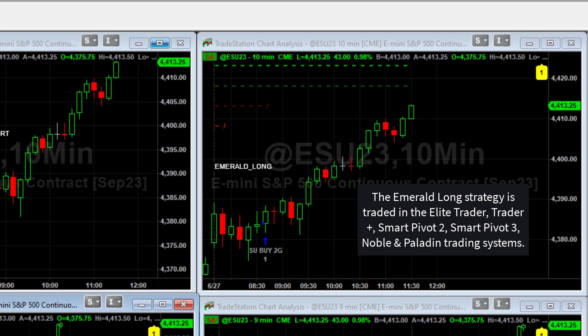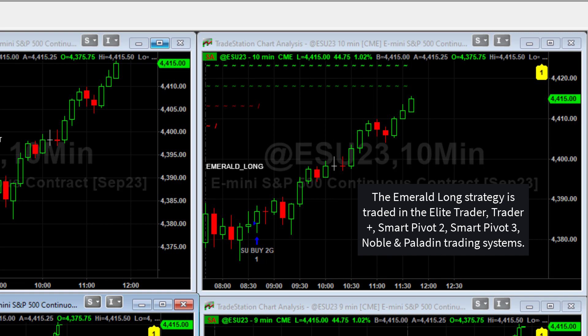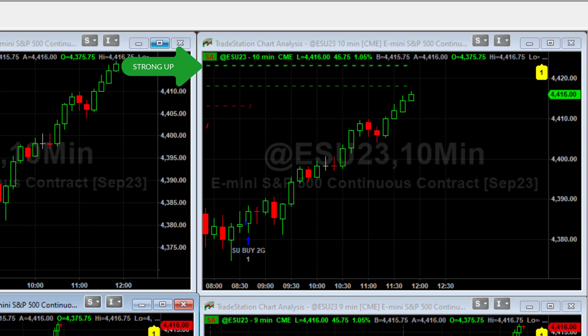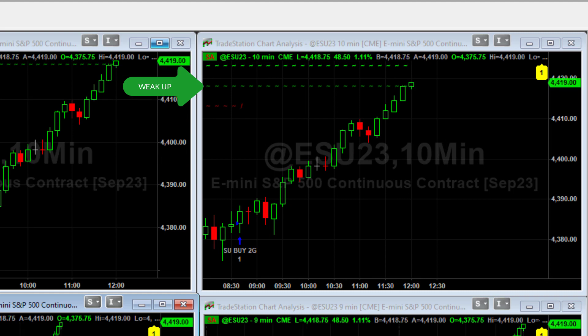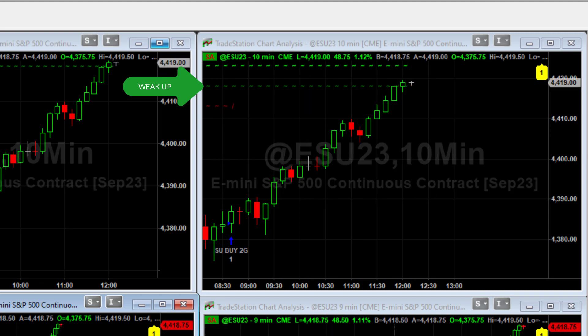The dotted lines on the top of that chart are not resistance lines — they're more for debug so I know what state the algorithm thinks the market is in. The top line represents a strong up, and as long as you see that top line moving with no forward slash, the algo thinks we're still in a strong up. If the top line stopped moving but the second line was still moving, that would mean the algo thinks the market is in a weak up state — drifting higher but in a weak fashion.